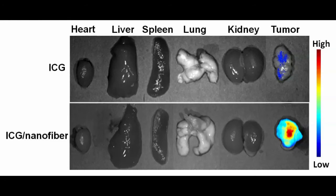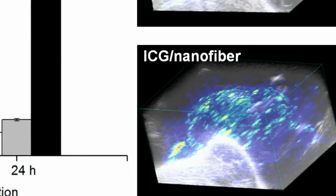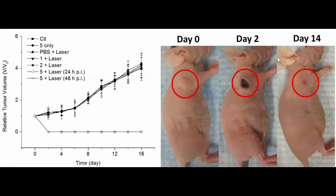Ex vivo fluorescence imaging of the tumor and major organs also confirmed our in vivo results. The sustained retention of indocyanine green dyes at the tumor site but not elsewhere in the body finds applications in photoacoustic imaging and photothermal therapy. The ICG nanofiber-injected mice had a much stronger photoacoustic signal than mice injected with free ICG dye molecules. Also, the ICG nanofiber group had complete tumor elimination upon laser irradiation, while the control group with free ICG dye molecules and laser irradiation did not inhibit tumor growth.